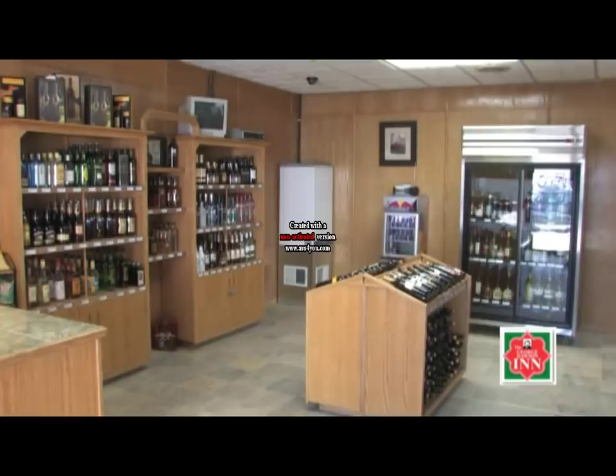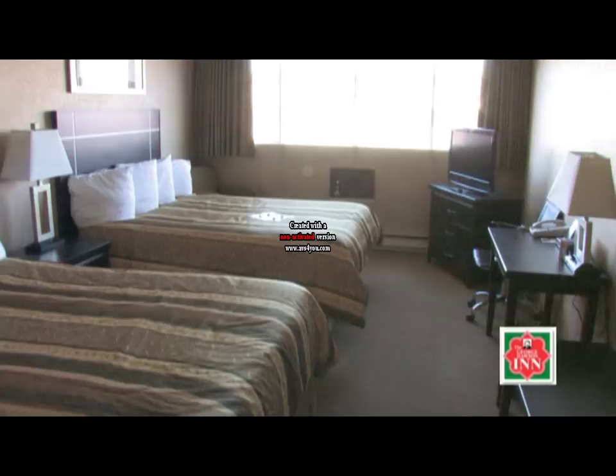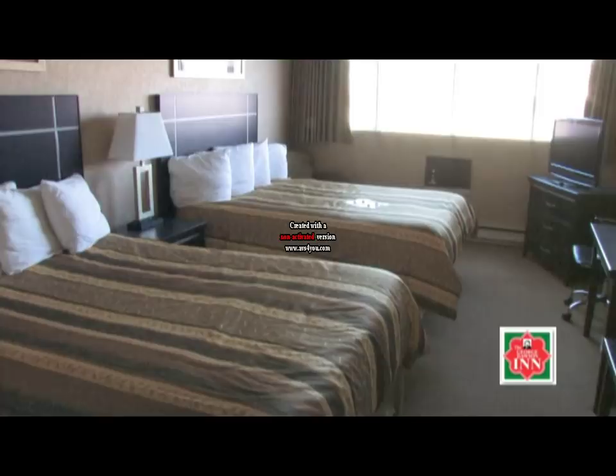The George Dawson Inn is proud of our newly renovated rooms. In all, we have 80 rooms, including a bridal suite, deluxe suite, and jacuzzi rooms. All of our rooms have wireless internet for your convenience, as well as fridges and microwaves, and many more features to make your stay the most comfortable.